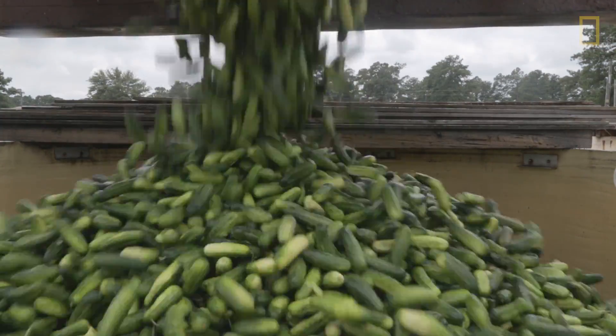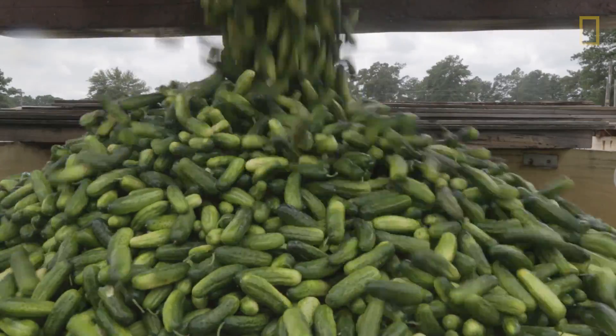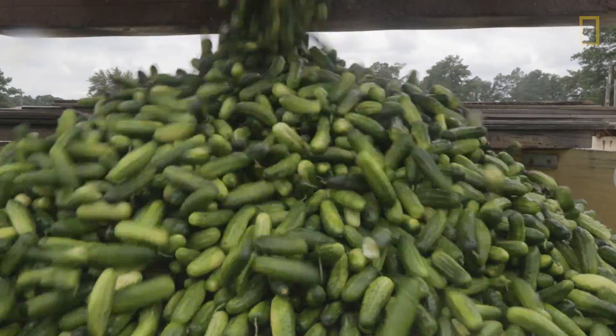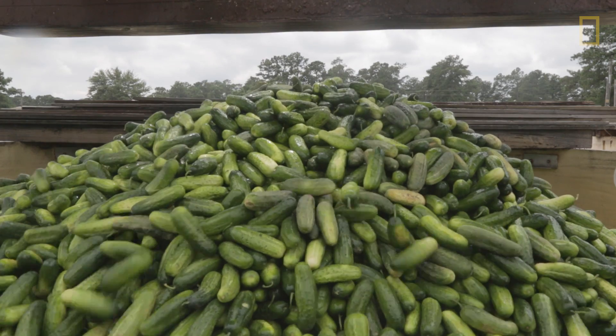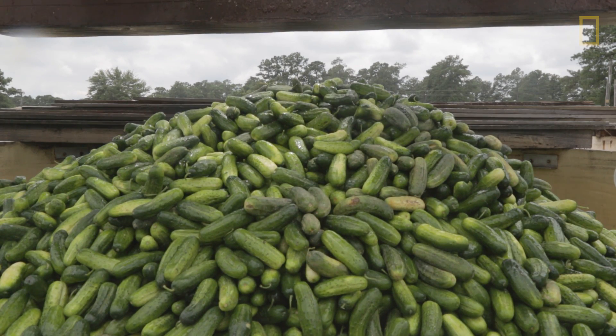We're taking a method of preserving food that's been around for 4,000 years, and we're making it better. Mount Olive Pickle Company got its start in the 1920s. We pack 135 million jars in our plant a year's time, and that turns into about 13 million cases.